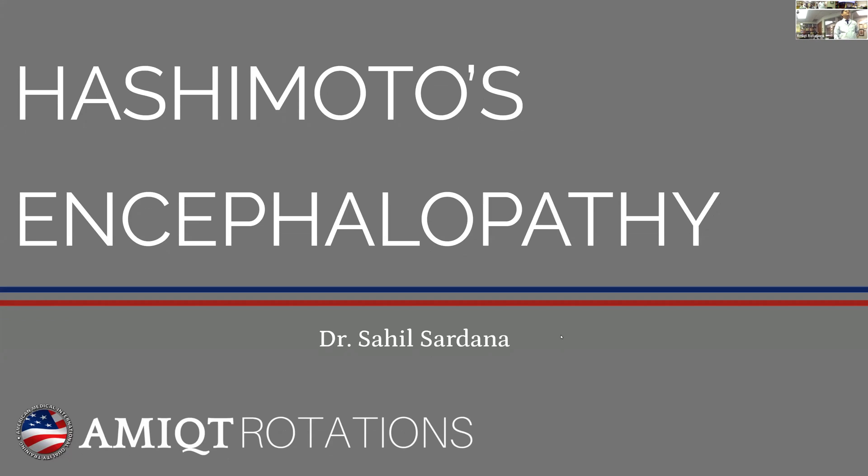Hi, good morning everyone. This is Tahil and I have a very good case on Hashimoto's encephalopathy and a small presentation following it. This topic is very interesting because it's so understudied and underdiagnosed that I thought it would be a very good topic for presentation.